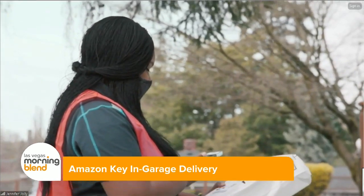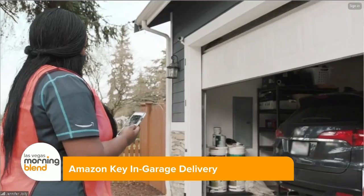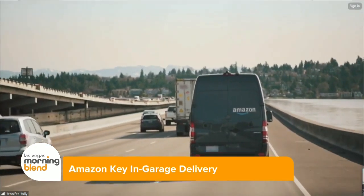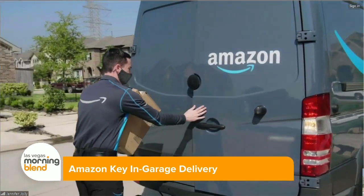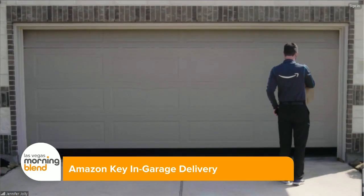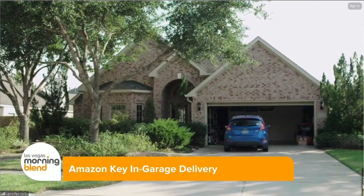Setting it up is crazy easy. You just pair your smart garage door to Amazon Key in the app, toggle it on, and when you get ready to check out, you just make sure to select In-Garage Delivery. That's it — no more waiting around for a delivery all day. And the perk here is that it's exclusive to Prime members, which is great.